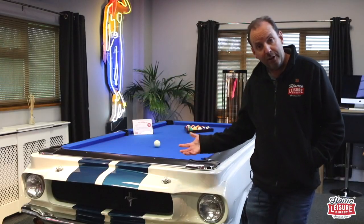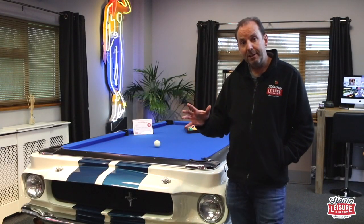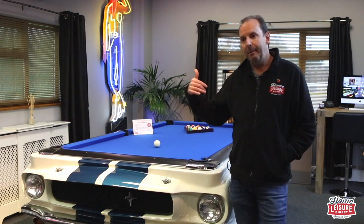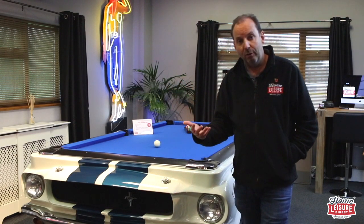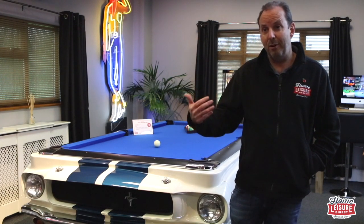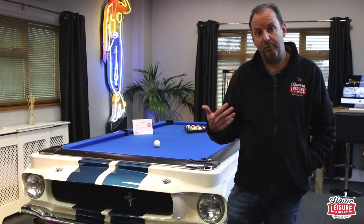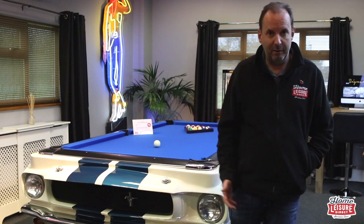If you want to come down and have a look, it's in the showroom — come and have a play on it. We've sold quite a few already, but there is a long lead time to bear in mind. It's probably going to take about six to ten weeks to make, there's quite a backlog at the moment, and then you need to allow about five weeks for shipping from the States. So you're probably looking at about 16 weeks from order to having it installed in your home or office.